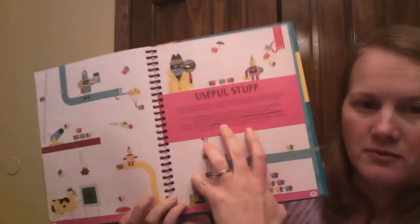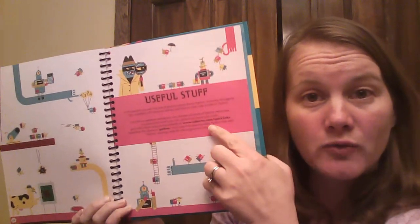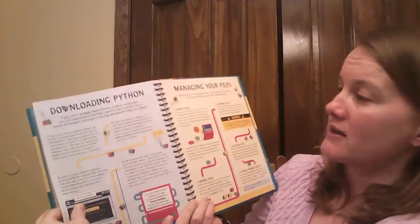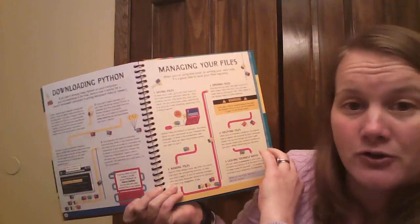There is some information online to help you if you get kind of stuck. You go to the QuickLean site, then type in Python, and you can get going again from there. It tells you how to download Python and how to help you manage your files.